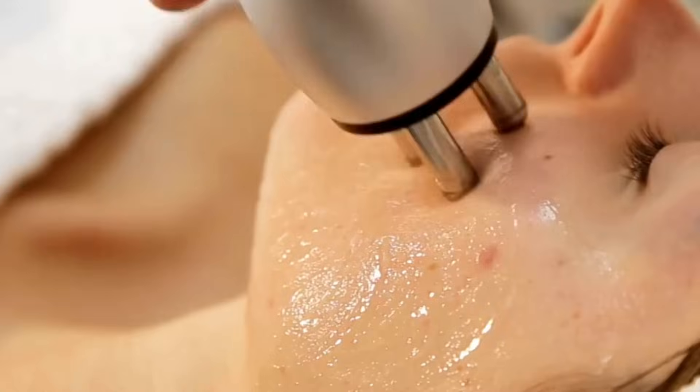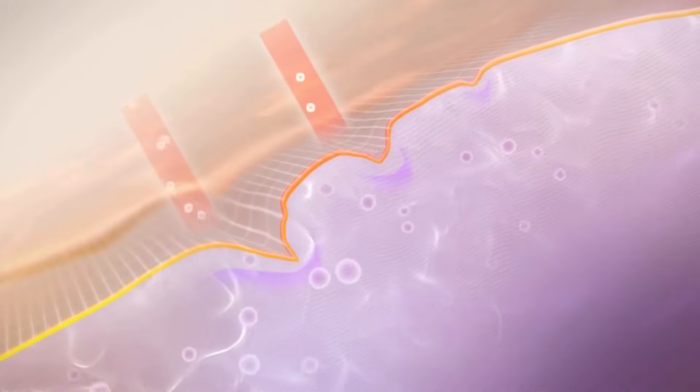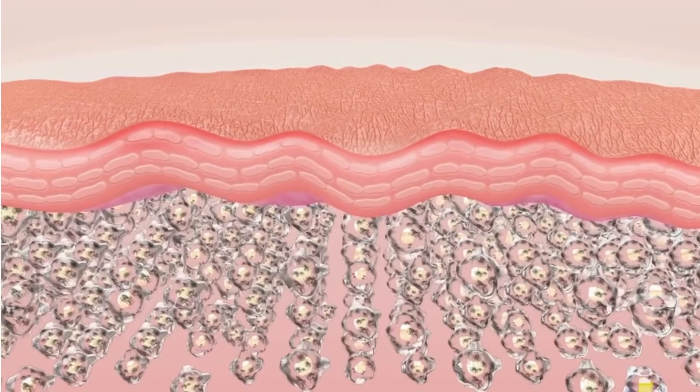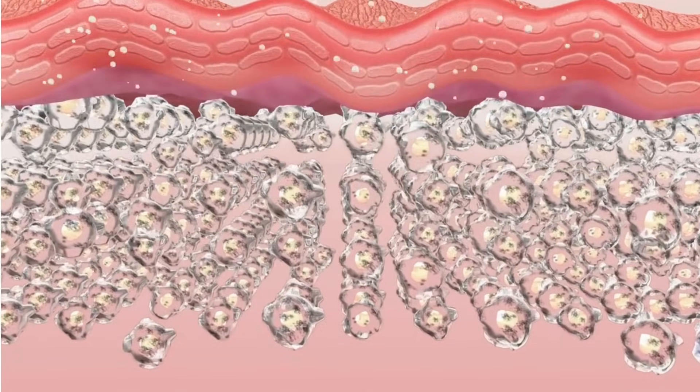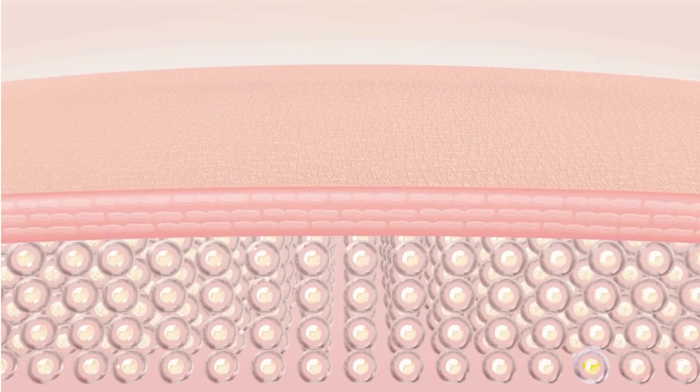Radio frequency skin tightening is hands down one of the most effective ways to boost collagen production. Radio frequency waves heat the deep dermis layer of your skin to between 45–75 degrees Celsius, or approximately 113–167 degrees Fahrenheit, triggering a controlled thermal injury that stimulates your fibroblasts to produce new collagen and elastin. The beauty of radio frequency is that it targets the exact layer where collagen lives without damaging the surface of your skin. This non-ablative approach means you get all the collagen-boosting benefits without the downtime or irritation.